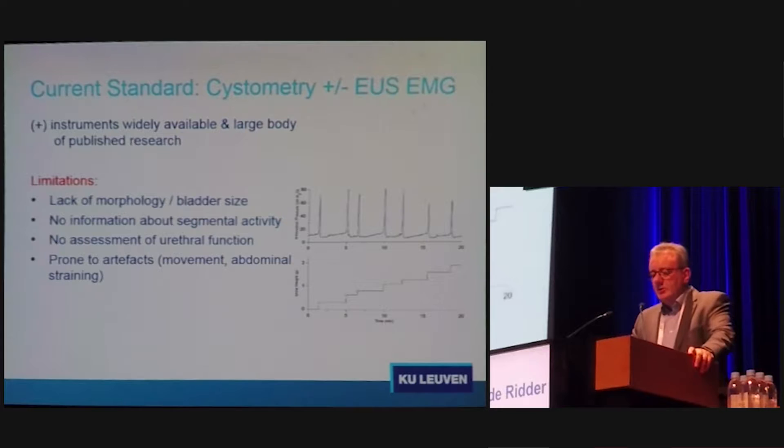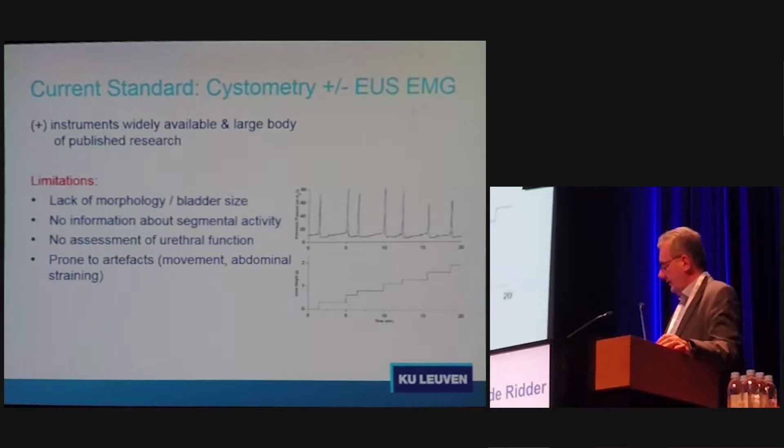Our current standard is good in that instruments are widely available and we have a large body of published research — though confusing research, because a lot of researchers use their own definitions. What is found in one article does not necessarily relate to similar findings in another. We have no information on morphology, bladder size, or segmental activity in the bladder wall. It is very difficult to assess ureteral function, and it is prone to artifacts — movement, abdominal straining, and so on.